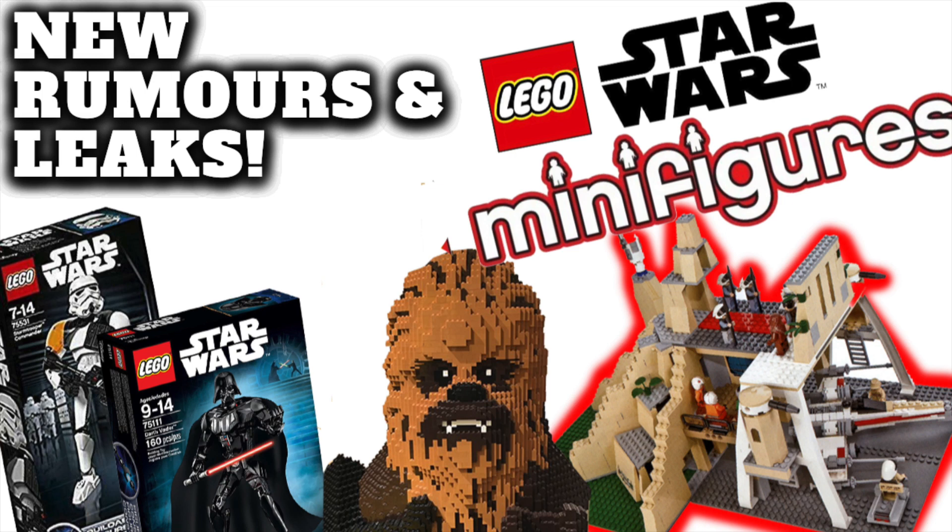What's going on guys, welcome back to a new video! Today we have some new LEGO Star Wars 2023 rumors and leaks. Before we get into it, hit the like and subscribe button for lots more LEGO Star Wars content.